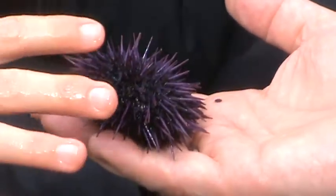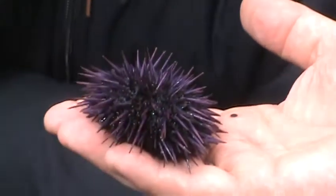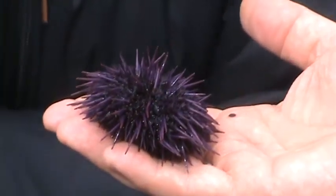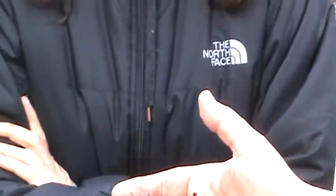Look at the colors on that thing! You can touch them, just don't press on it. It's kind of like black and purple — kind of like graphite and purple, almost. They eat algae. I'll touch it — is it going to bite me? No.